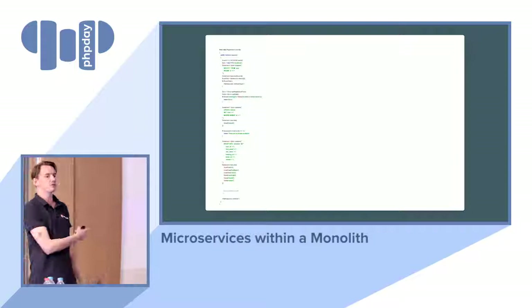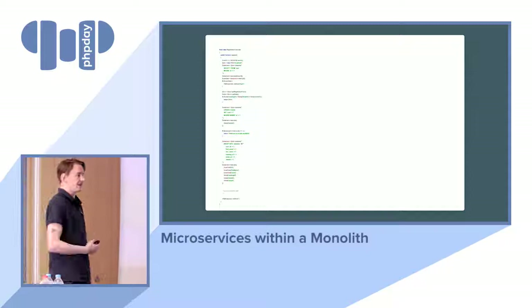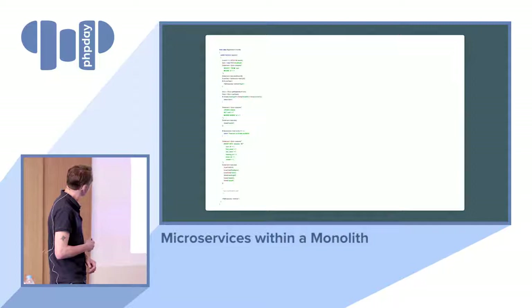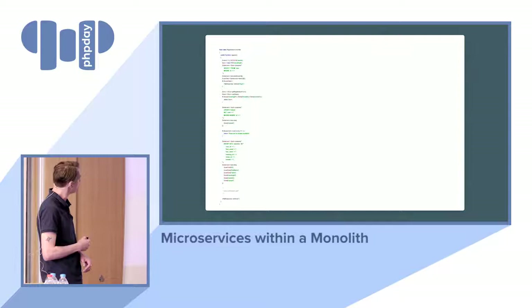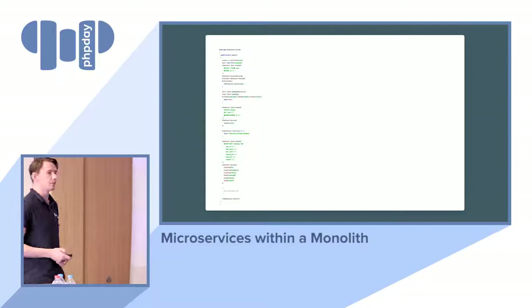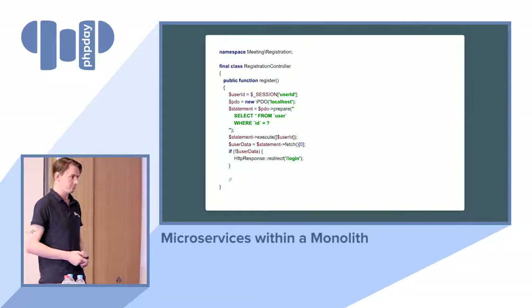This is our controller — don't try to read this because you can't. It's a really small font intentionally, because a lot of stuff is going on. We have something with a user, form handling, a ticket purchase — and we have SQL stuff going on. Everything is coupled: coupled to the database, coupled to the user, everything. Let's start at the bottom — this is part of our controller.